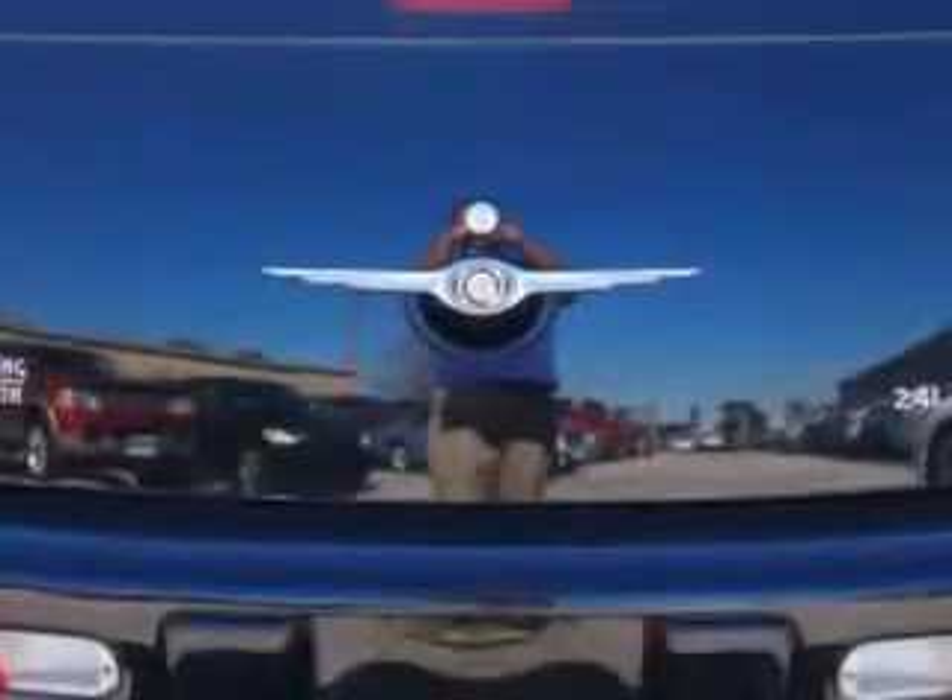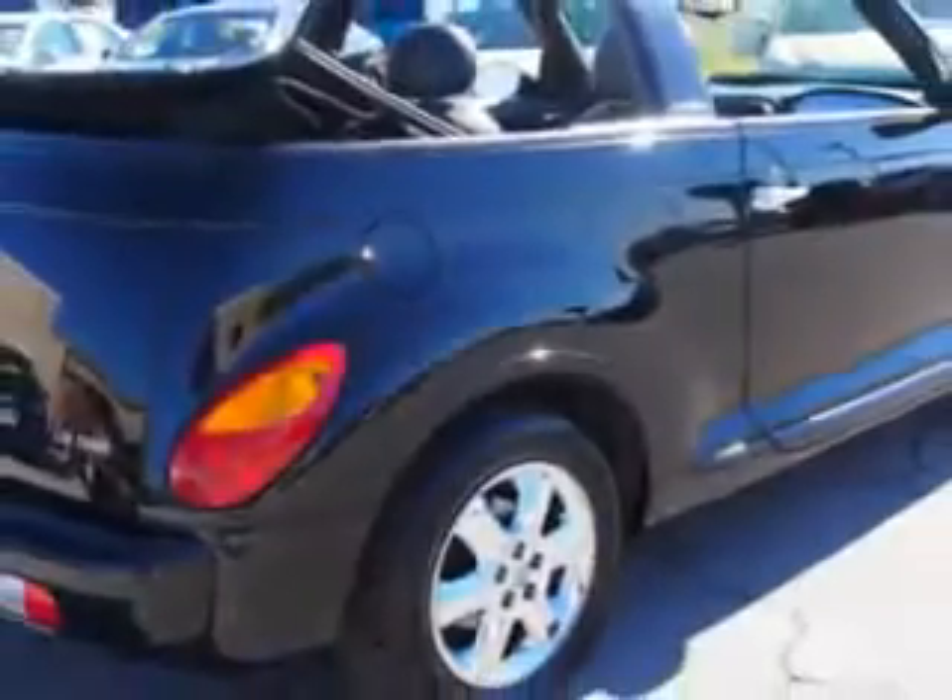Remote trunk lid, auto headlamp on-off delay, and more. You'll enjoy the drive, feel the wind in your hair, and have peace of mind in this '05 Chrysler PT Cruiser.